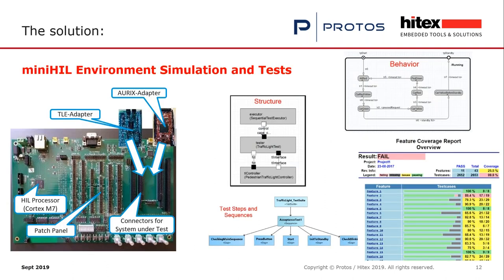Thomas Schütz from Protoss will now explain the solution with MiniHIL. On the left side you see the MiniHIL board. It consists of a HIL processor — a Cortex M7, a very fast embedded processor where the simulation environment and test environment runs. On the right side you see the connectors for the system under test — for example an AURIX processor or a TLE processor by Infineon. We also have adapters for other microcontrollers, such as ARM microcontrollers and the XMC microcontroller by Infineon.